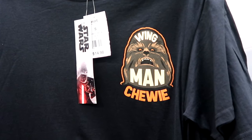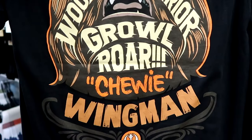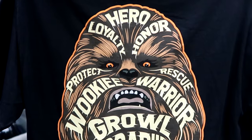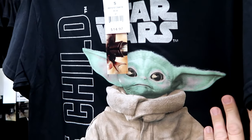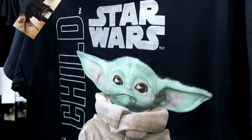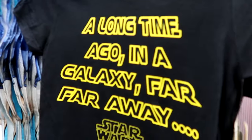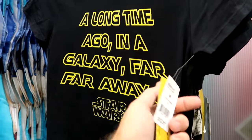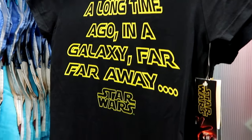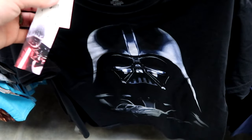They have an entire section dedicated to Star Wars clothing. There's a brand new shirt that says 'Wingman Chewie' with Chewbacca on the front for $14.98, and an awesome graphic on the backside too. Over here they have another one from Star Wars Mandalorian with silver accents and Grogu on the front for $14.97. This one has a 3D effect with a big Stormtrooper graphic for $14.97. And here's a shirt that says 'A long time ago in a galaxy far, far away' with Star Wars at the bottom for only $12.97. Underneath is a cool Darth Vader graphic t-shirt for $14.97.